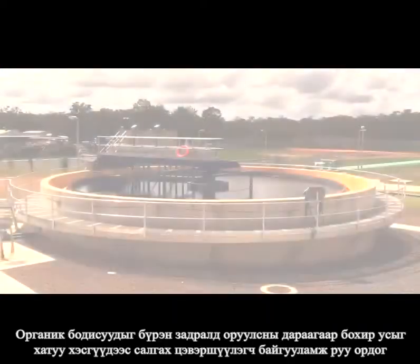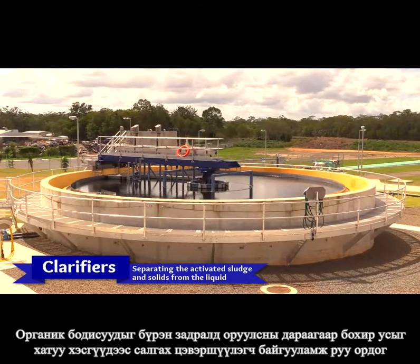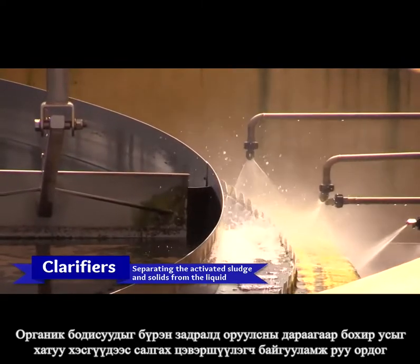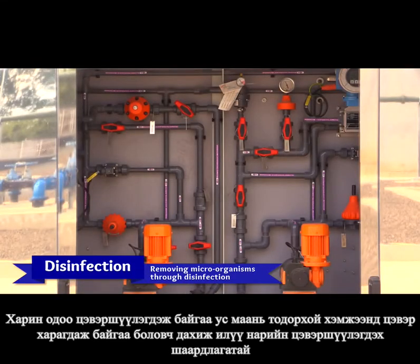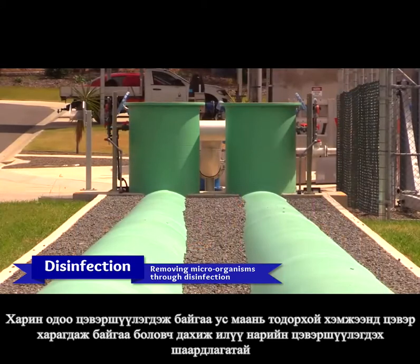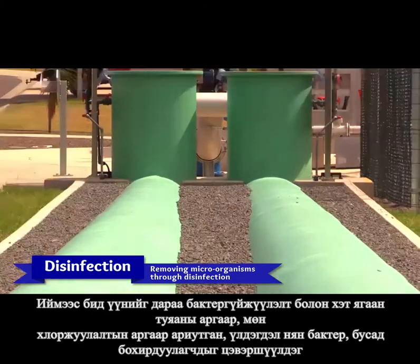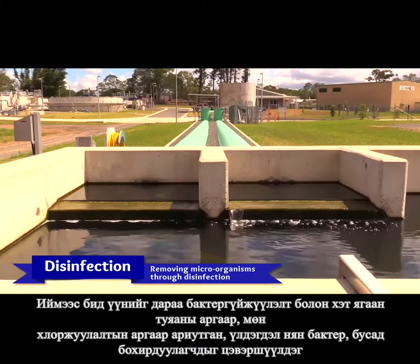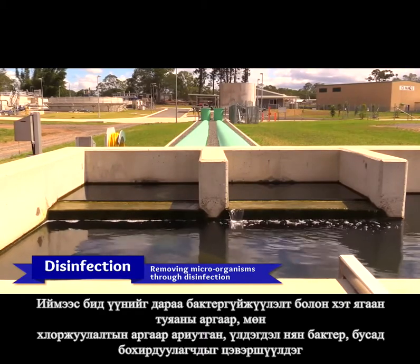When the nutrients have all been gobbled up, it's time to move the sewage onto special clarifiers that separate the solids from the water in the sewage. By now, our treated sewage is looking pretty good, but we need to make sure it's ultra clean. So we filter it, then we disinfect it with ultraviolet rays or chlorine to reduce any hidden germs or nasties that might have snuck through.